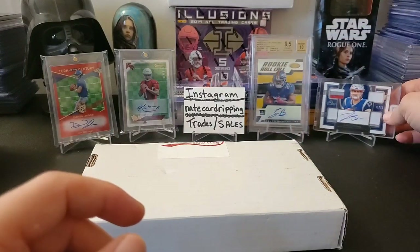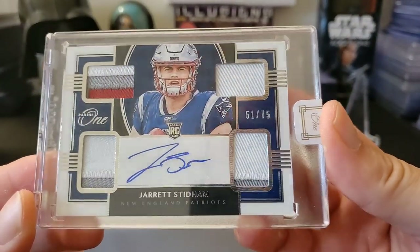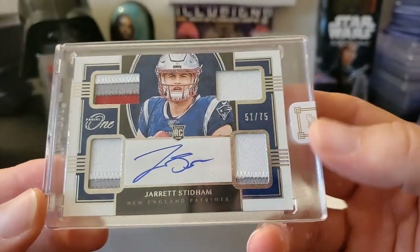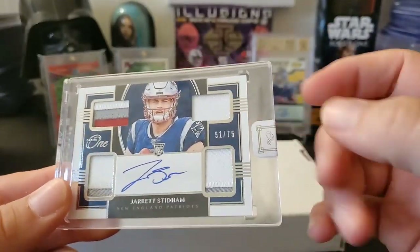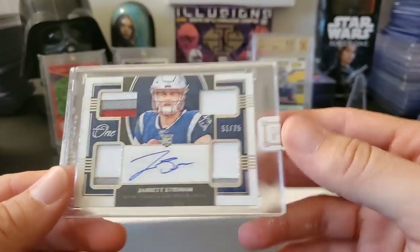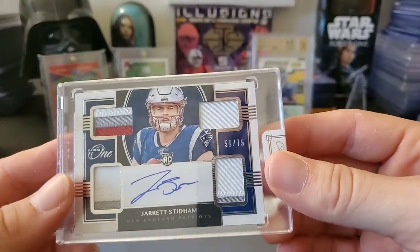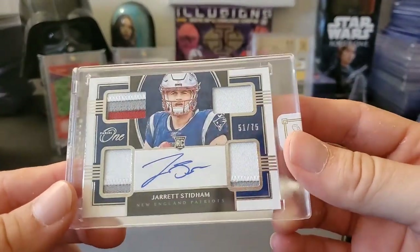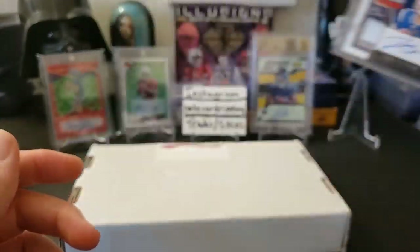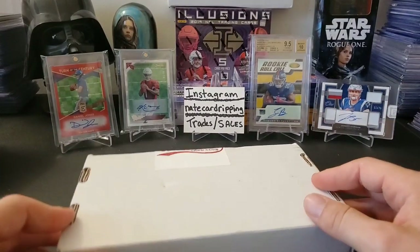In a break I got this really nice Jared Stidham from Panini One — a quad patch on-card auto out of 75. This stuff is kind of crazy now because when it came out it was like 130 or 140, now it's going for like 200 bucks a box. You never know what you're going to get. He's the guy in New England, so let's see what happens. I've been getting lucky pulling him a lot lately.